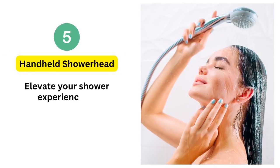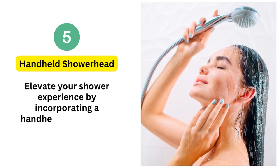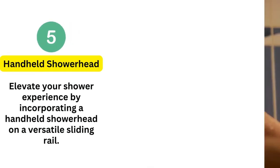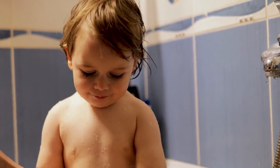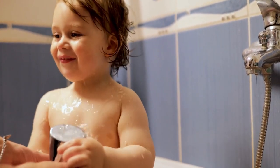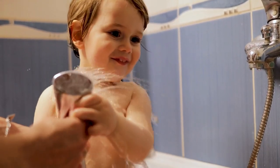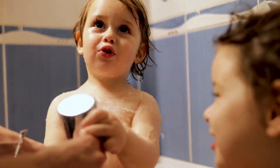5. Handheld showerhead. Elevate your shower experience by incorporating a handheld showerhead on a versatile sliding rail. This ingenious addition offers the flexibility to adjust both height and angle for optimal comfort, and also ensures effortless accessibility, catering to users of varying needs within your walk-in shower oasis.